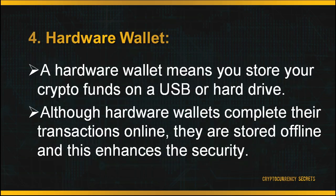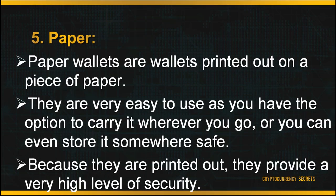The fourth wallet type is your hardware wallet. A hardware wallet means you store your crypto funds on a USB or hard drive. Although hardware wallets complete their transactions online, they are stored offline, which enhances security. Last but not least, you can store your wallet on paper. Paper wallets are wallets printed out on a piece of paper. They are easy to use and you can carry them wherever you go or store them elsewhere. Because they are printed out, they provide a very high level of security. A paper wallet can refer to a physical printout of your public and private keys, or to a piece of software used to securely generate a pair of keys which are then printed.